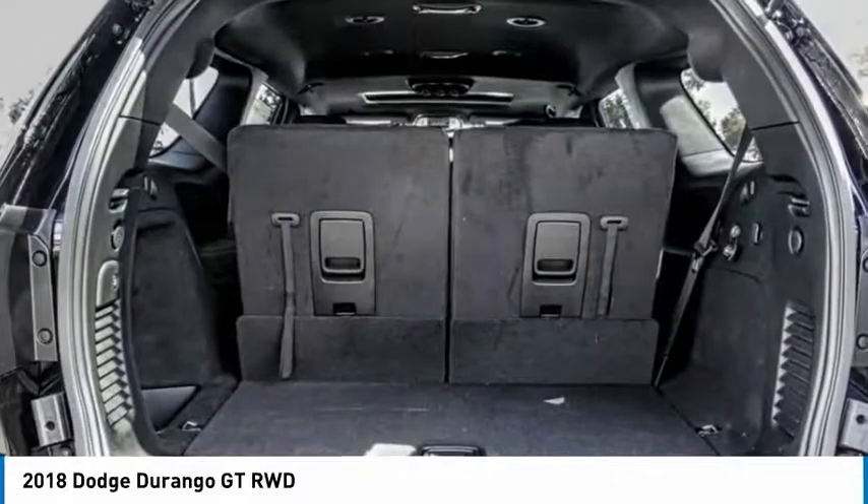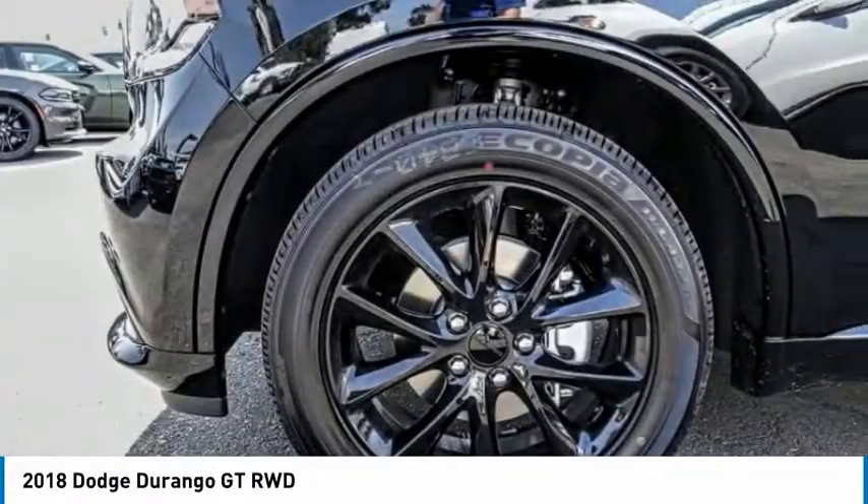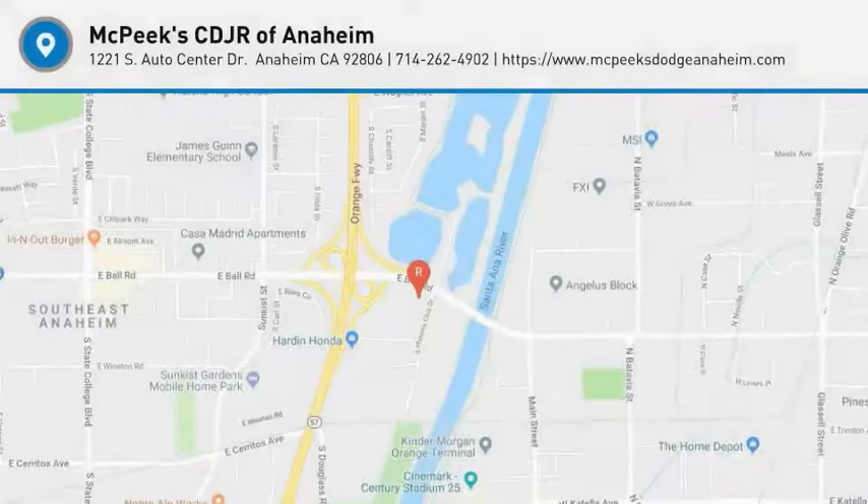Traction control. If affordable style and reliability are what you're looking for, this vehicle couldn't be more perfect. Drive it today.